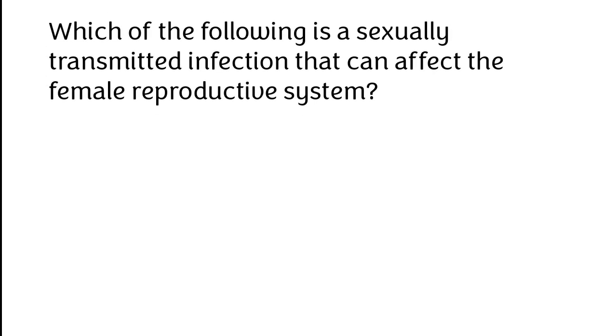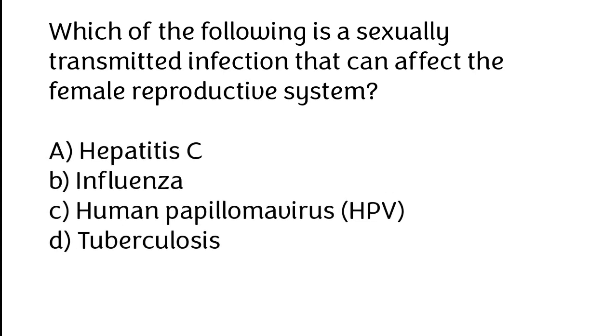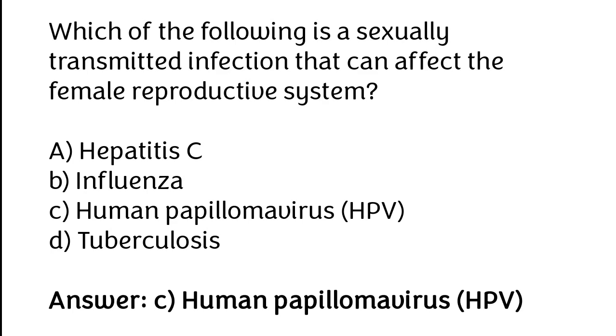Which of the following is a sexually transmitted infection that can affect the female reproductive system? A. Hepatitis C, B. Influenza, C. Human papillomavirus (HPV), D. Tuberculosis. The correct answer is option C: Human papillomavirus (HPV).